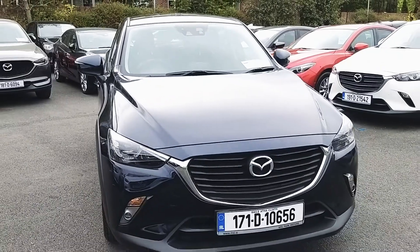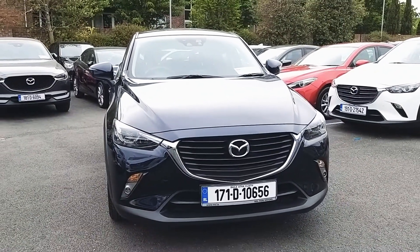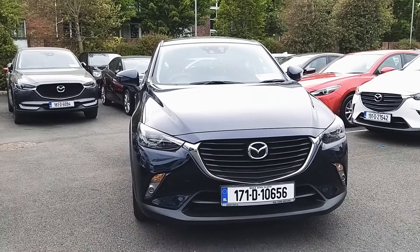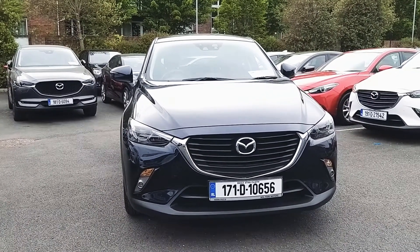So if you'd like to know more about this stunning Mazda CX-3 or even book a test drive with us, you can contact us. Our number here is 01 869 1000. Thank you.